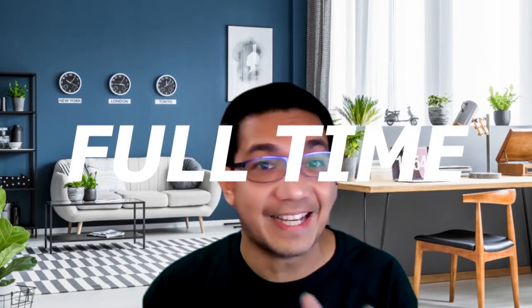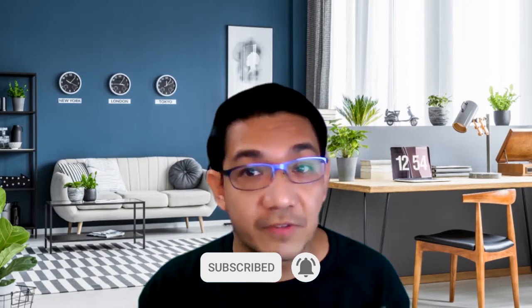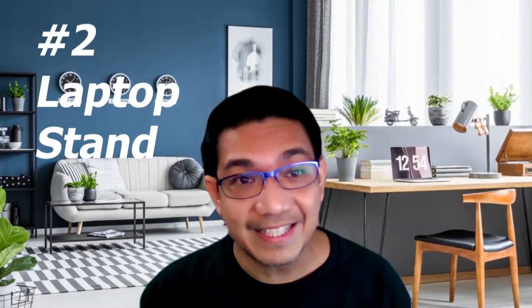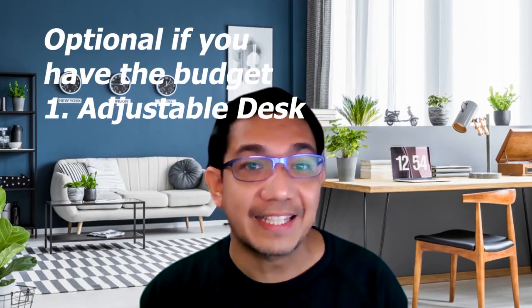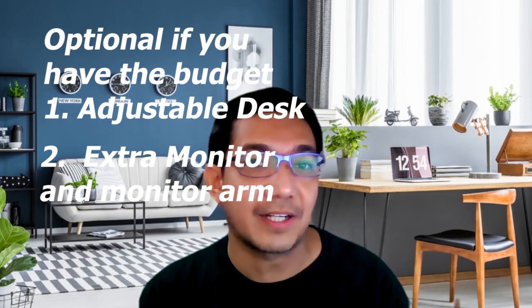That's the starter kit for working from home on a regular basis. However, if you'll be working from home full-time, then you need a full home office kit to work productively and comfortably for a long period of time. The necessities include: a comfortable desk chair, a laptop stand, a dedicated webcam depending on the nature of your work, and a good desk lamp. If you have a larger budget, you can also get an office desk — I recommend an adjustable height standing desk — plus an additional monitor and a monitor arm for more screen space. That's it for our video. Hope you find this helpful!